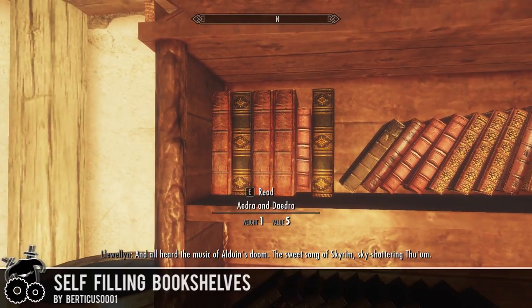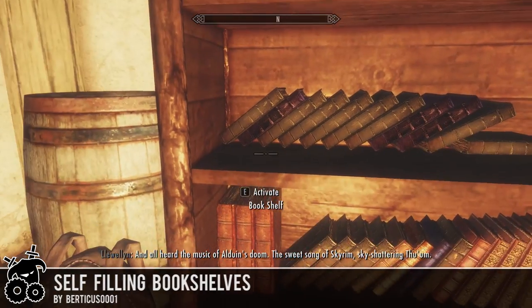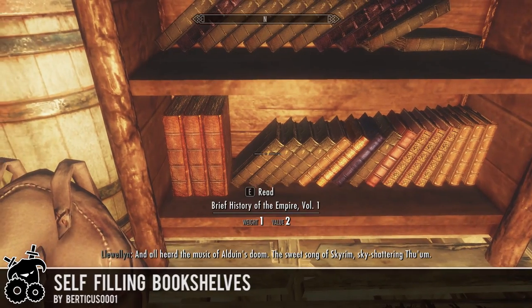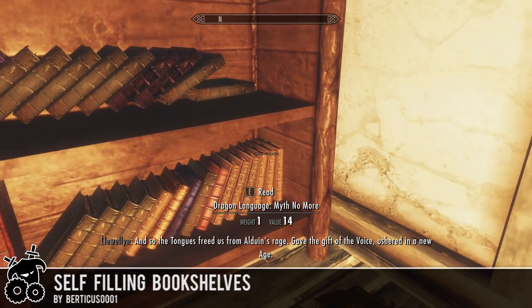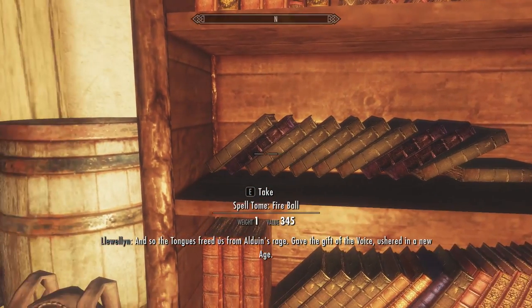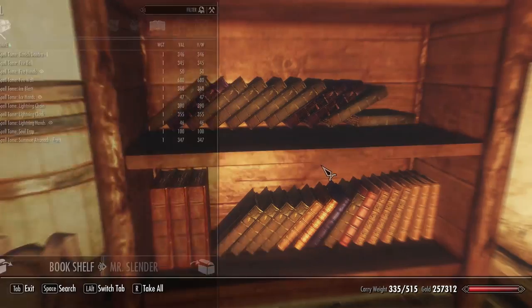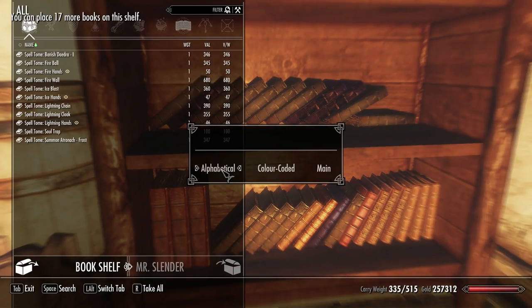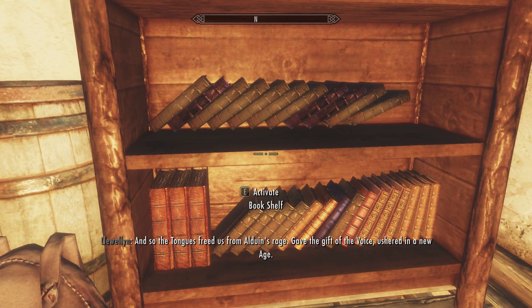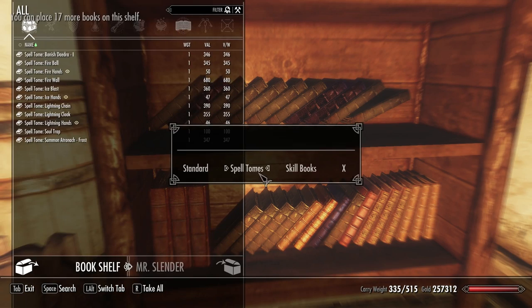Hello everybody and welcome to the Skyrim mod series featuring the self-filling bookshelves by Verticos0001. If you have this mod installed, you can crouch in front of bookshelves and activate them to get a pop-up menu that lets you sort books in different ways.